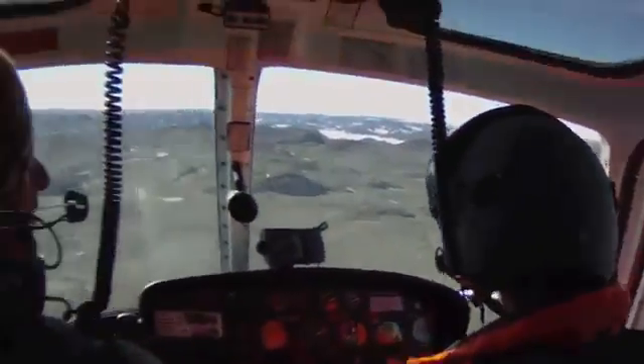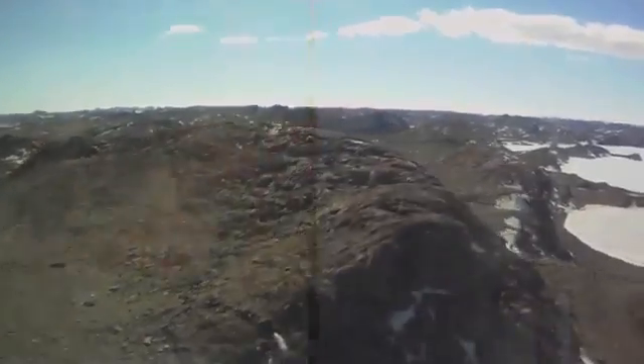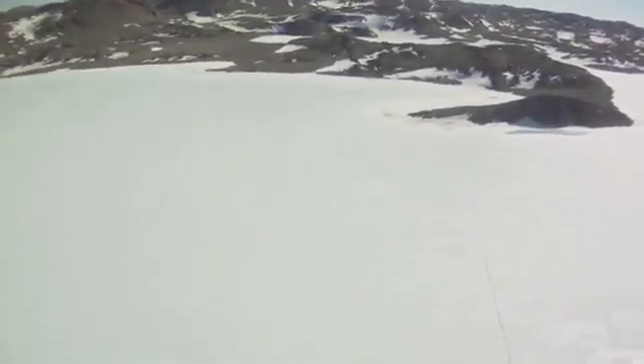Within a week of arriving at Davis, we were flown out for overnight survival training. The Vestfold Hills is pretty rocky at this time of year, but Alice Fjord was still full of sea ice.